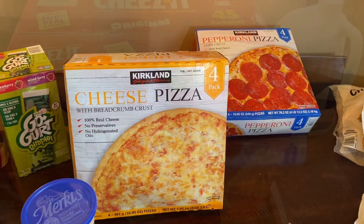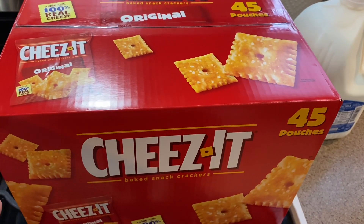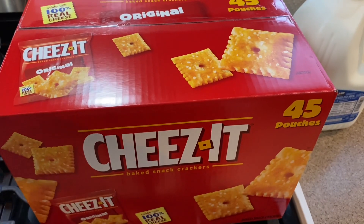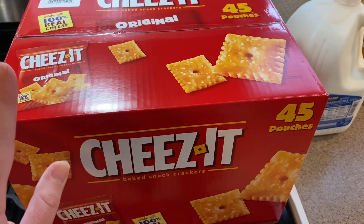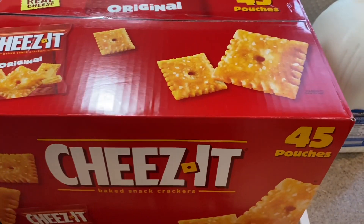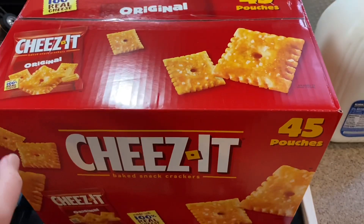Since my son is bringing soccer snacks this weekend, I grabbed a 45-pouch box of Cheez-Its — that's way more than enough for soccer so we'll have leftovers for the family to enjoy as we start this busy season of soccer, and soon enough it'll be baseball season too.